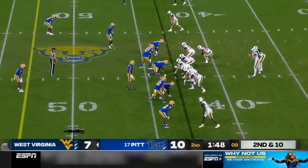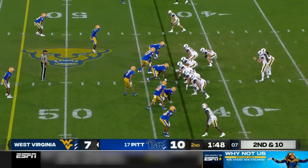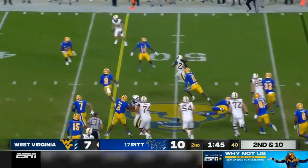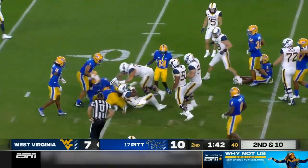This game turned into an energy drink. Minute 48, second quarter. Second and ten. Handoff to Mathis. Mathis space. Mathis first down.